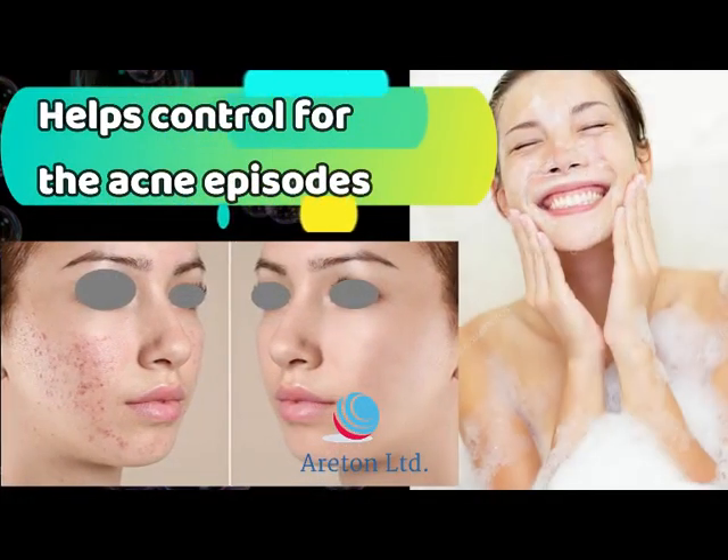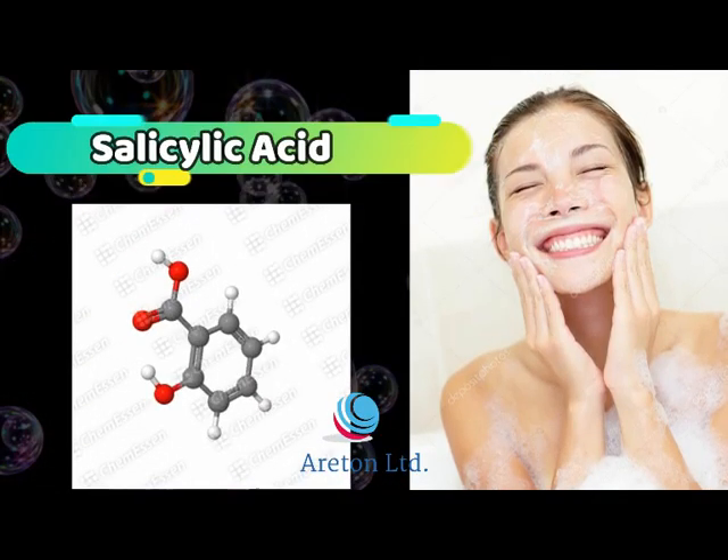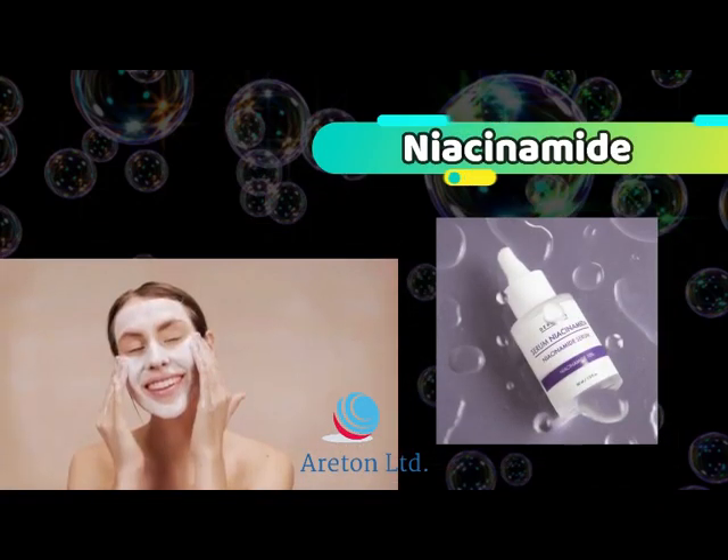This soap helps control the acne episodes. Remove the skin imperfections by the exfoliating properties of salicylic acid. Helps brightening action for the skin, by the niacinamide and kojic acid.